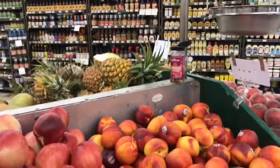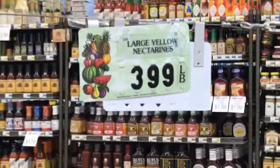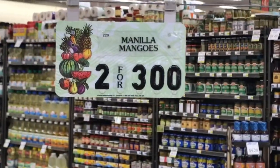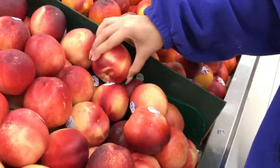Some fruit is sold by weight, so you can check how much it is per pound. Some fruit is sold per unit, like two or three dollars. Squeeze the fruit to make sure it's not too hard or too soft.